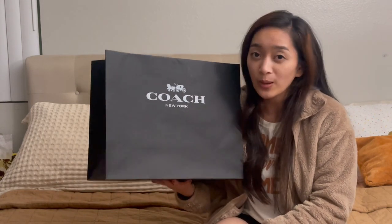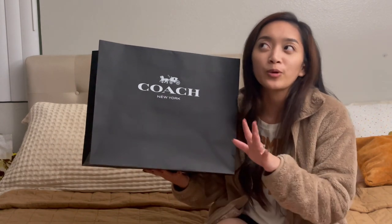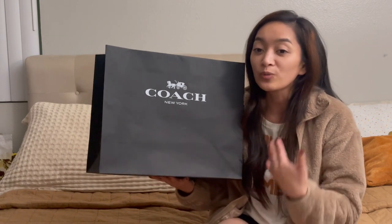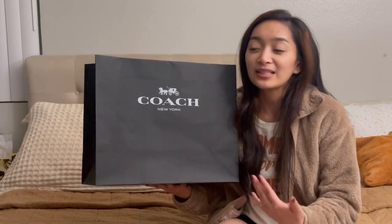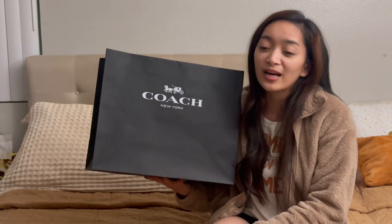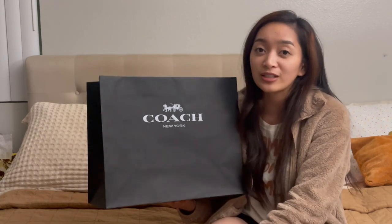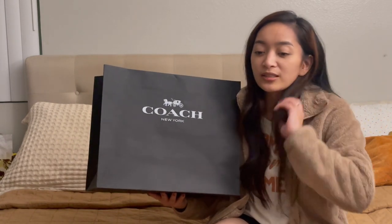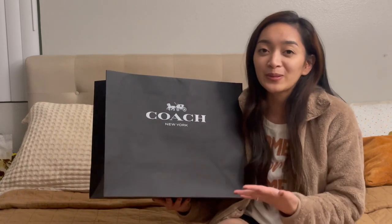The guy explained to me that most bags by Coach come with dust bags but some don't. I told him I got a Pillow Tabby, and he said that one should have a dust bag. I had bought it from Saks Fifth Avenue online and didn't know how to reach them, but the store was kind enough to give me a dust bag for my Pillow Tabby.